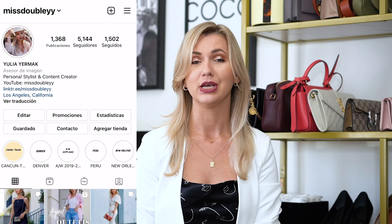Hello my beautiful people and welcome back to my channel. My name is Yulia, you're on my channel Miss Dubli, and today I have a new styling video for you. In today's video, as you already know by the title, I'm gonna show you some really beautiful neutral outfits.